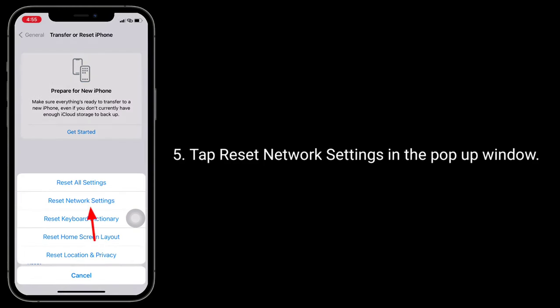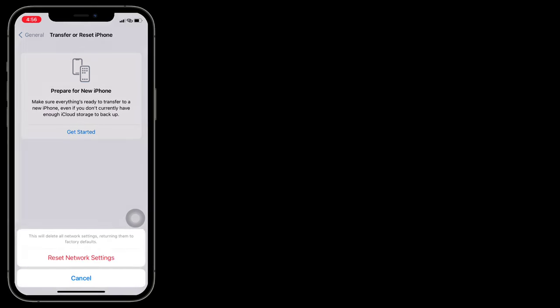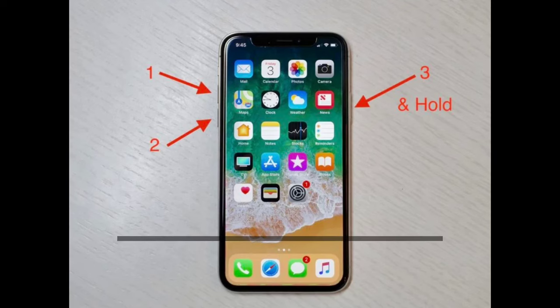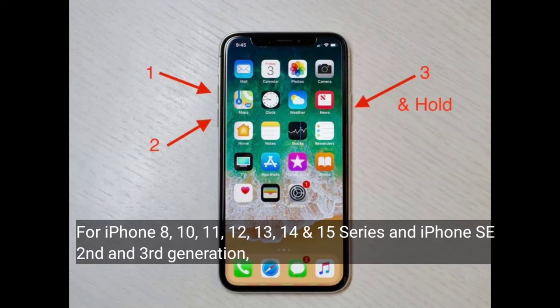Tap on Transfer or Reset iPhone, then tap on Reset, and then tap Reset Network Settings. In the pop-up window, enter the passcode of your iPhone if prompted, then tap Reset Network Settings in the pop-up window to confirm the process.